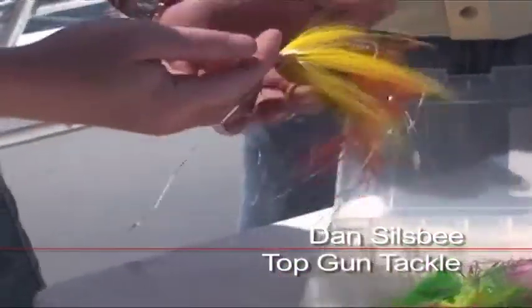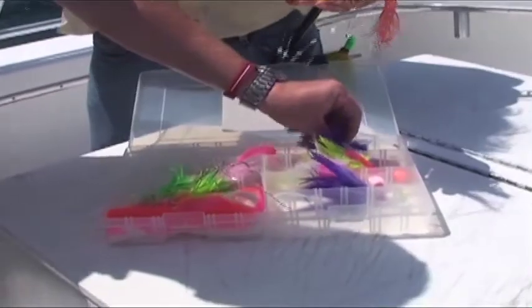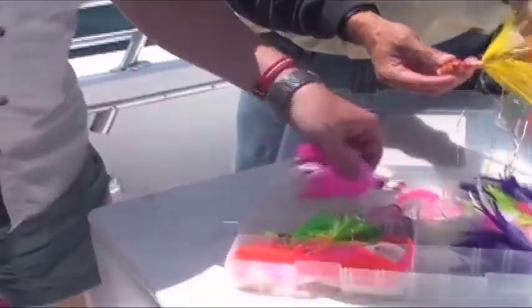We've just got a good assortment of different colors, some custom hand-tied jigs here and we like the pinks a lot — pink with a white tail or even a purple with a pink tail. These work really well. It's a good alternative to live bait and it makes it a lot easier.